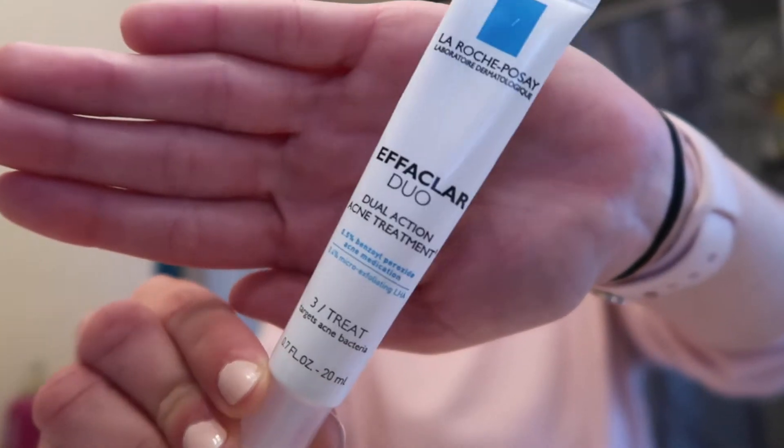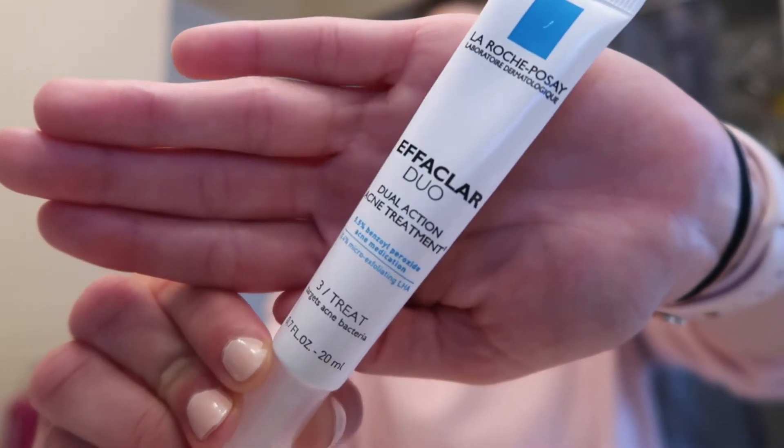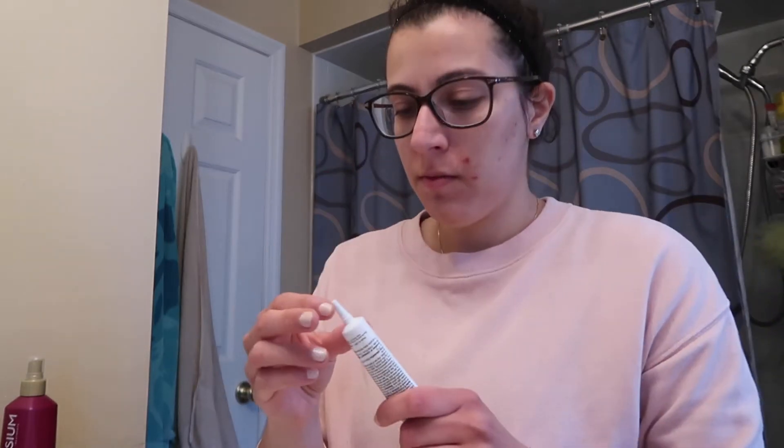As you can see when I was filming this I had some acne, so I'm going to go in with the Effaclar Duo Dual Action acne treatment from La Roche-Posay. This was recommended to me by my dermatologist. You just put a little dot on the acne and it helps to dry it out.